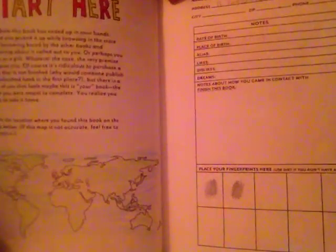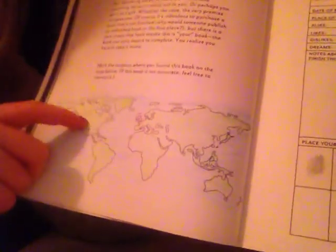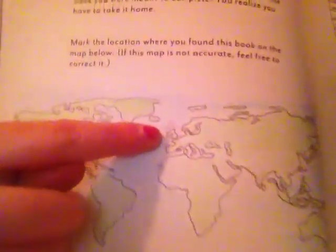So then this page says 'Start Here,' and what you do is you have to mark your book off where you live. If you don't know where this is, I think that's the USA right there. That's where I want to go, but I live in the United Kingdom — I do like it, it's okay.